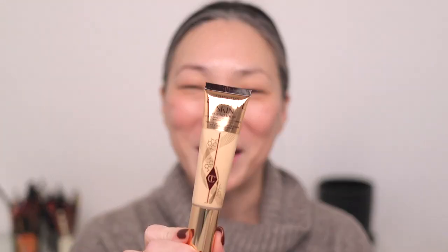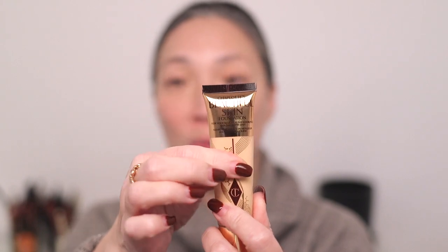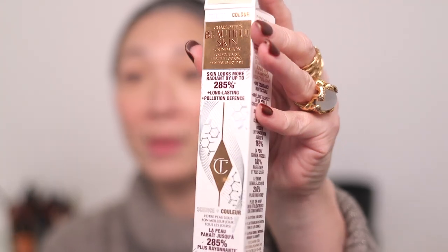I am so excited to be trying the brand new Charlotte Tilbury Beautiful Skin Foundation. I have it in the shade 2 Neutral, and this comes in a squeezy tube style bottle but it has a pump at the top. It is made in Italy for Charlotte Tilbury. It's one fluid ounce, and I did purchase this at Nordstrom — I'll leave the price down below in the description box. There are a lot of claims on this box.